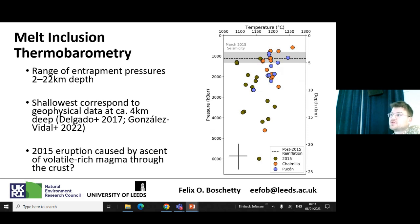We can also take the volatile data and calculate entrapment pressures for these melt inclusions. We see a large range — from about 2 kilometres all the way down to 22 kilometres depth. The shallowest values correspond to geophysical data for the 2015 eruption, showing seismicity at about 4 to 5 kilometres depth in the shallow upper crust, and post-2015 re-inflation. But we get a much larger range of depths than the geophysical signal might suggest, indicating the 2015 eruption may have involved slightly different magma storage than the larger eruptions.